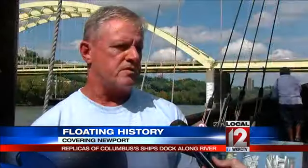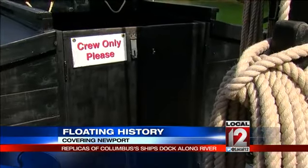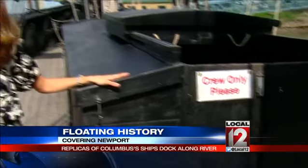When they come aboard here, they're seeing and getting a feel for exactly what the explorers endured in the whole age of exploration. An interesting tidbit is that the crew actually stays on board the vessel as it travels across the country. It's a bit more modern below deck than it is above — usually they have access to power and can turn on the AC. Not the case in Newport, though, so it's a bit more authentic below deck during their stay here.